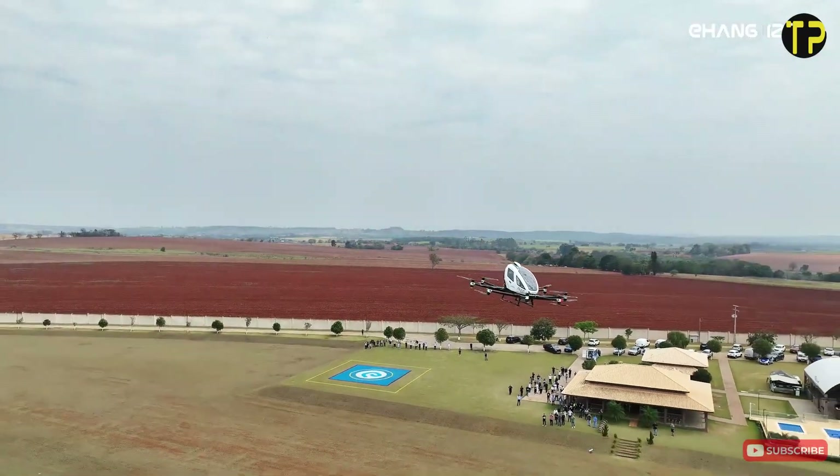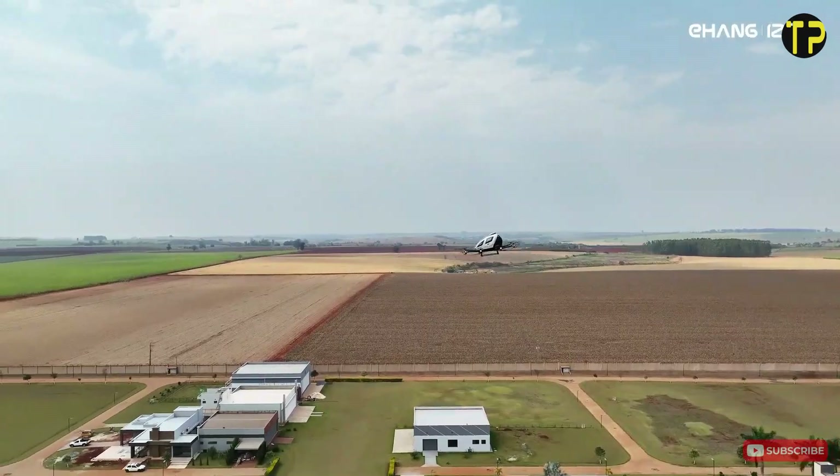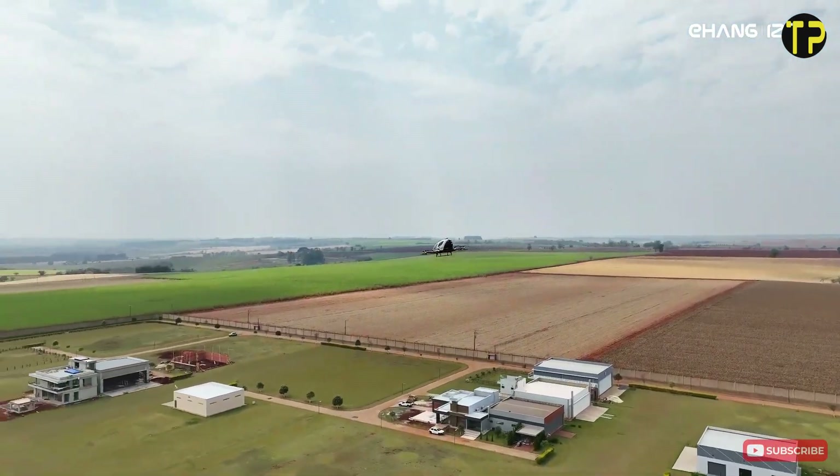The EH-216 represents a significant step toward eco-friendly, autonomous aviation, bringing us closer to the dream of smart, sustainable cities.